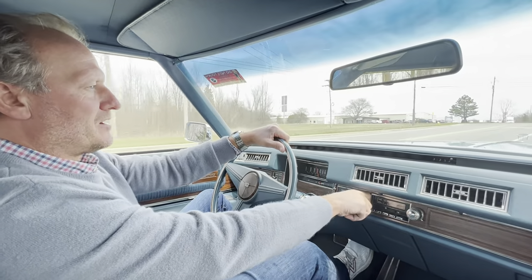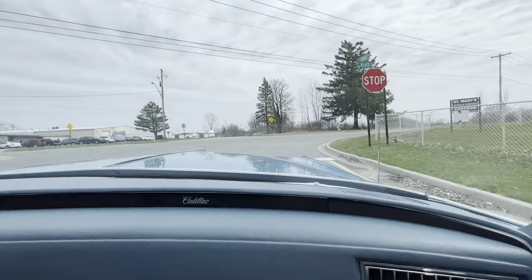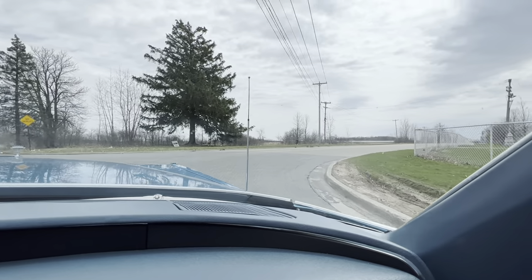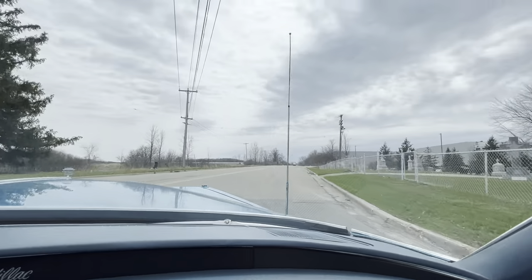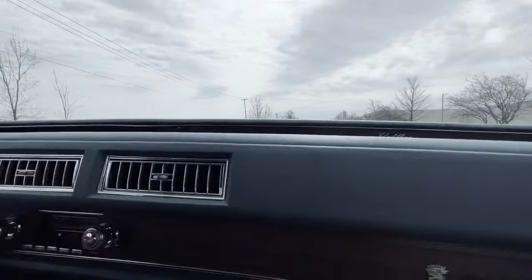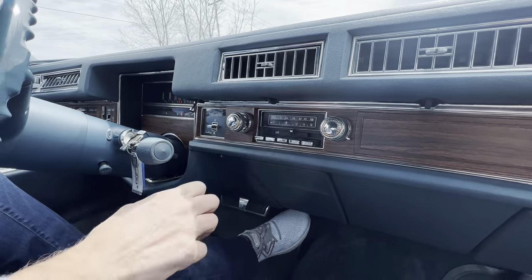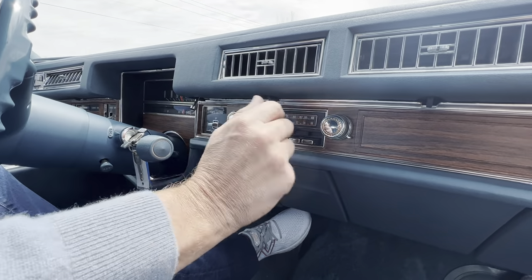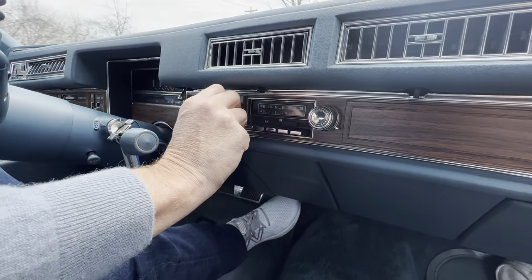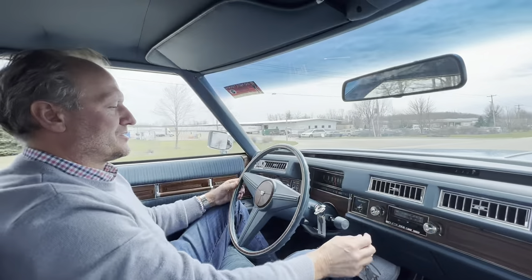Power antenna works properly. Turn on the radio here, and you can adjust the power antenna. The dash goes up properly and it comes back down nicely with a push of a button. We've got FM band and AM band. FM and AM work properly, which is pretty sweet.